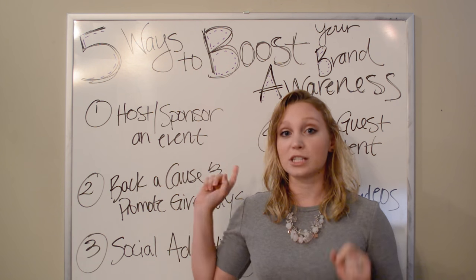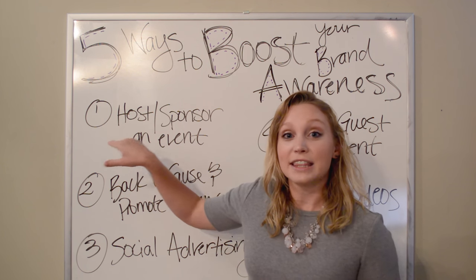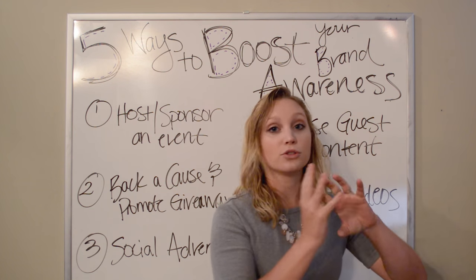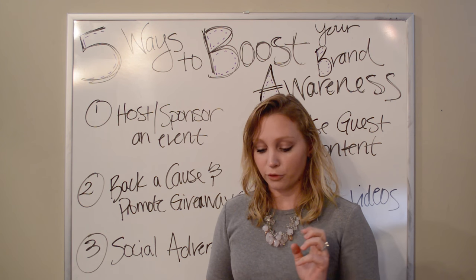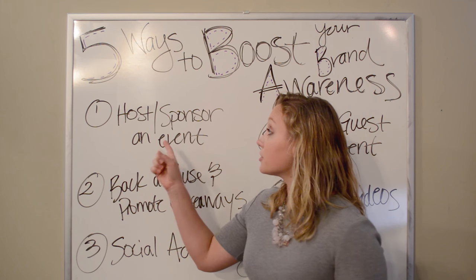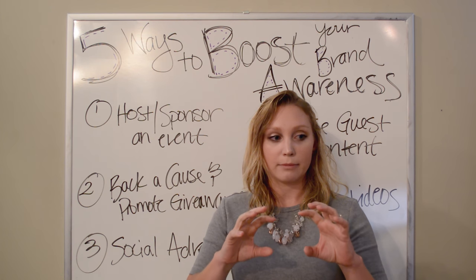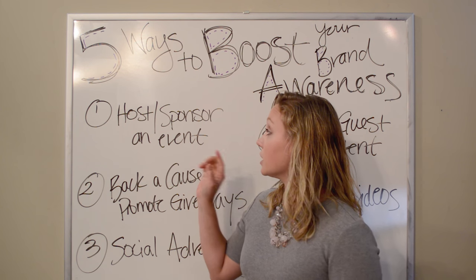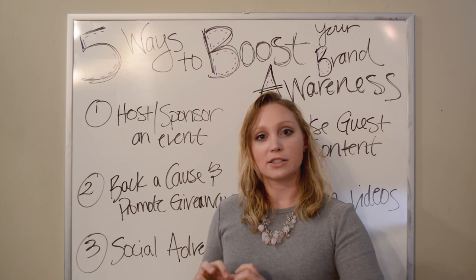Number one: host or sponsor an event. The first thing you're going to say is that's not a digital thing. Yes, I agree, but this is a good opportunity to bring photos and videos captured at that event onto your digital presence and expand it online. This creates good content for social media, YouTube, Instagram, your website, and your blog. You can also create hashtags that correlate to your event and exponentially grow the awareness of your practice, especially if the event is well attended and correlates to your practice.